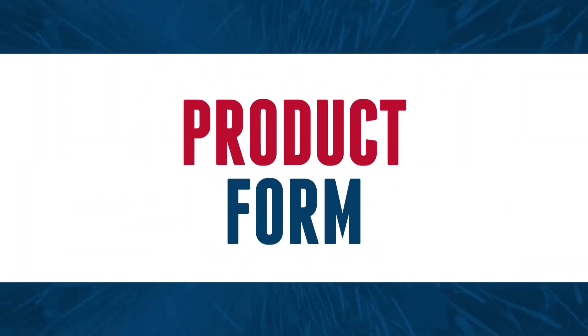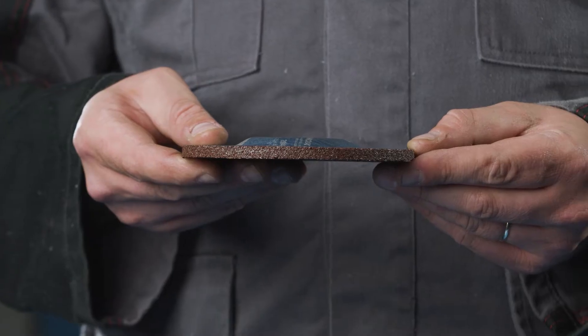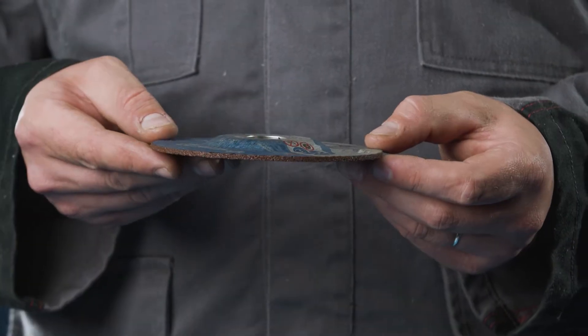Product form: we produce a broad range of cutting and grinding wheels, which come in different forms. Most grinding wheels produced are in depressed form, and cutting wheels come in two forms — straight and depressed.